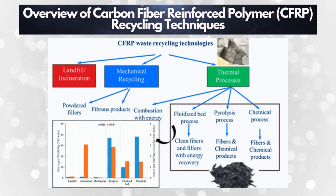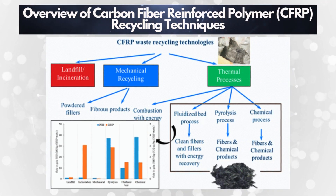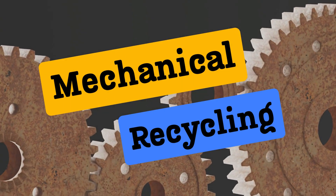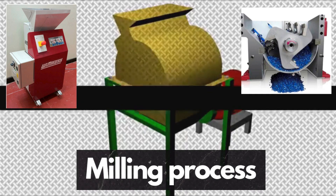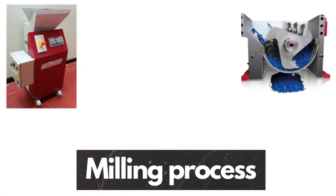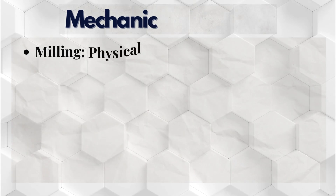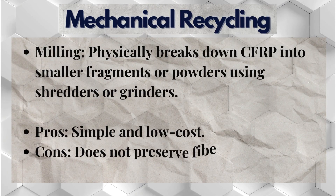That's where CFRP recycling techniques come in. There are three main approaches. First, mechanical recycling — this is where the milling process comes in, where CFRP waste is ground into smaller particles using specialized machines. Pros: simple and low cost. Cons: poor fiber length and property retention.